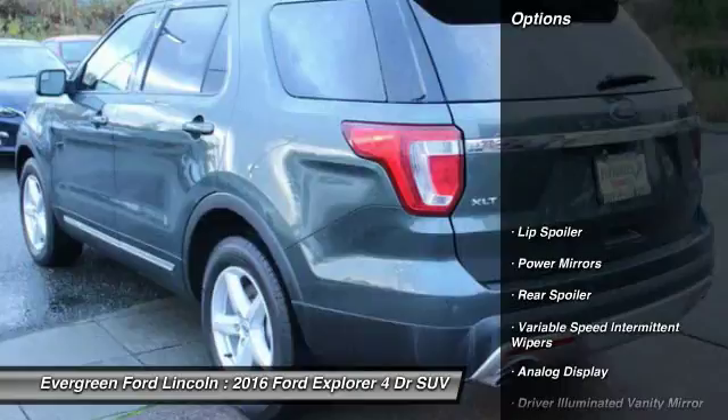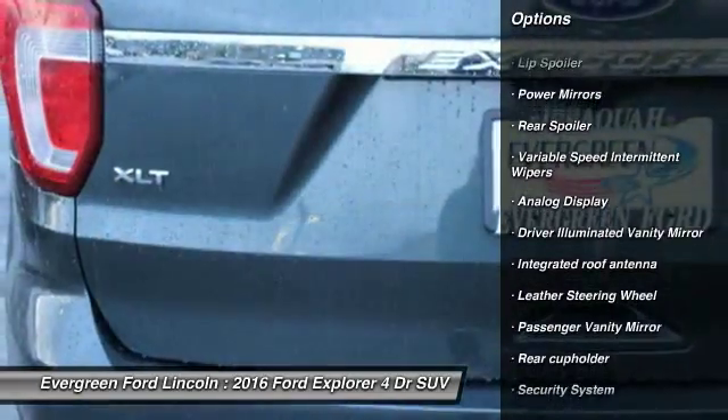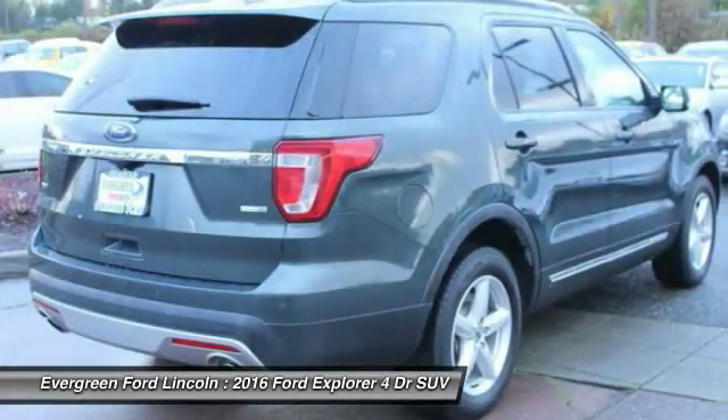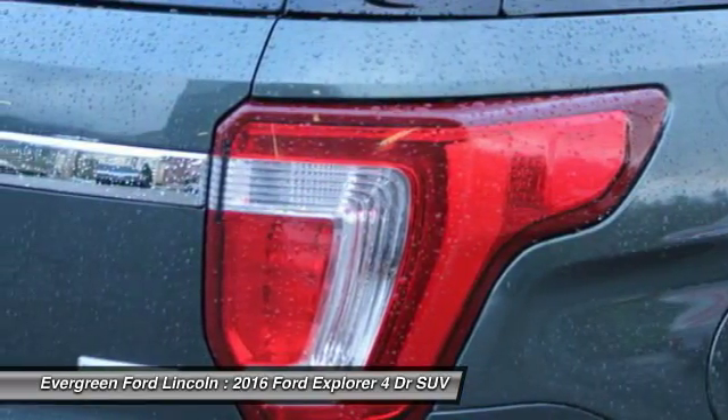Here are some of this vehicle's great options: backup camera, steering wheel audio controls, anti-lock braking system, Bluetooth, leather-wrapped steering wheel, power steering, adjustable steering wheel, driver airbag, four-wheel disc brakes, and cruise control.